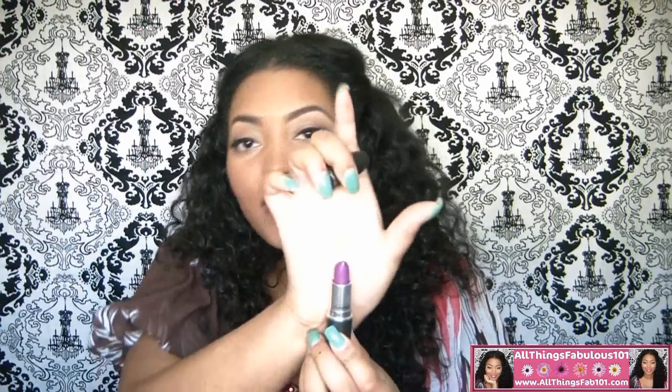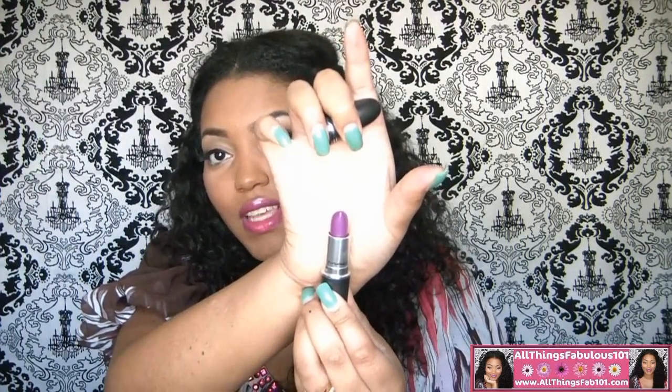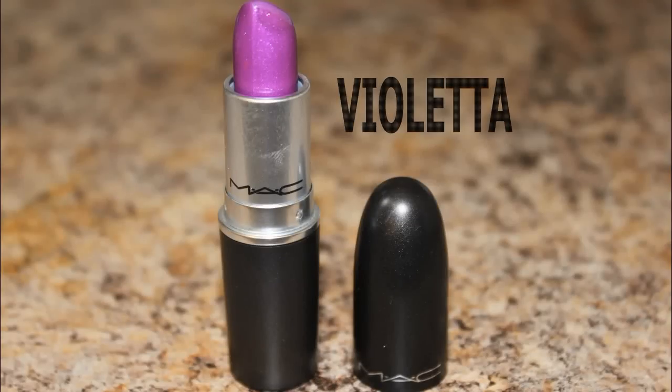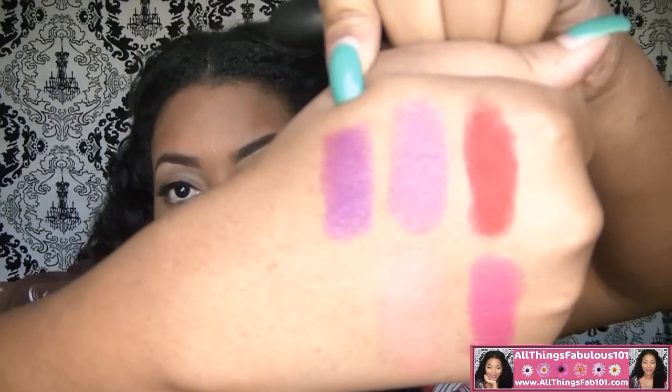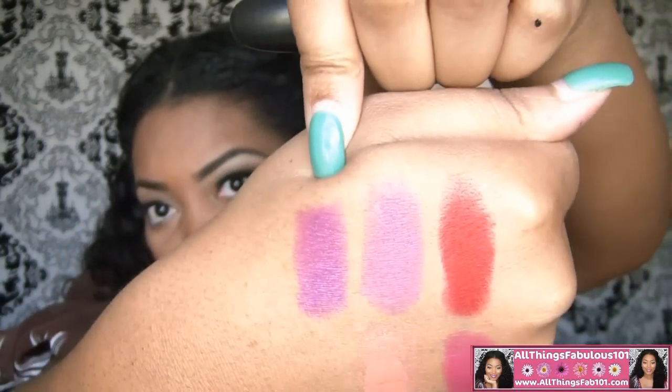And to stay in the purple family, another one of my favorites is Violetta. This is also an Amplified finish. And here's Violetta — a really gorgeous purple.